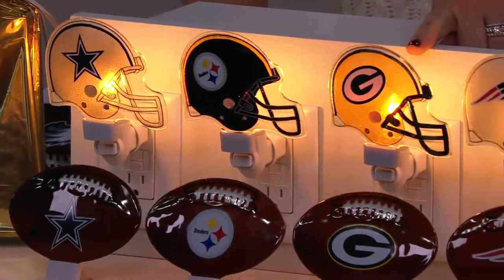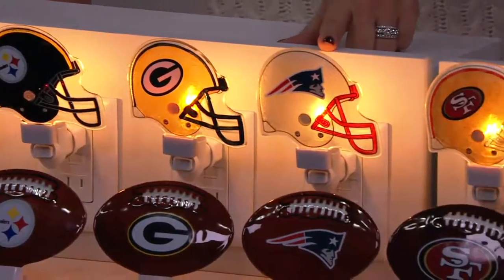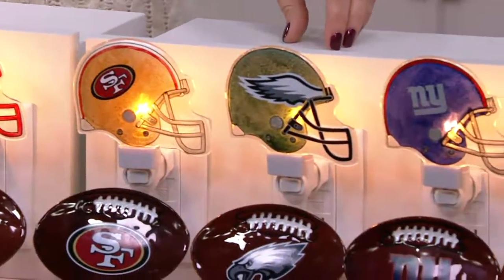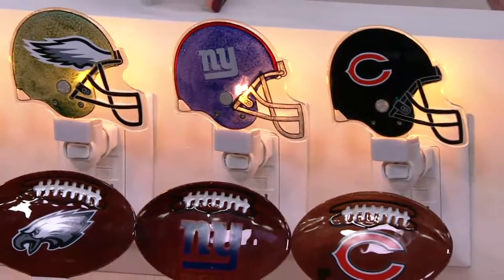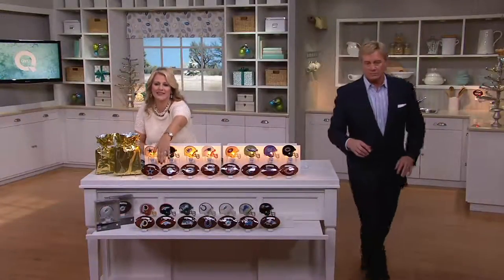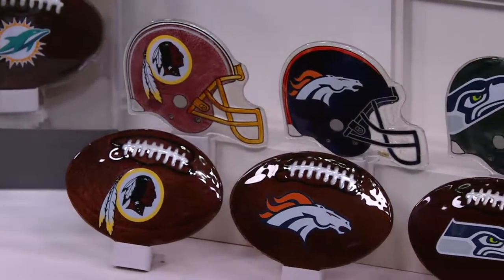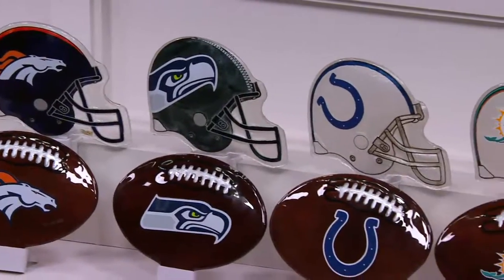All those Packers fans are going to love that. The Patriots, the 49ers, the Eagles, the Giants right next to them. Then the Bears — I'm from Chicago, the Bears. Then as we go down in the front, we have the Redskins, the Broncos, the Seahawks, the Colts, the Dolphins, the Lions, and the Baltimore Ravens.